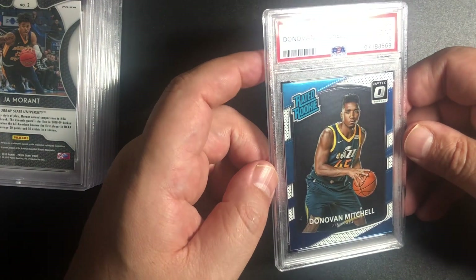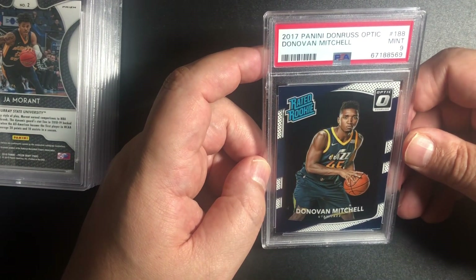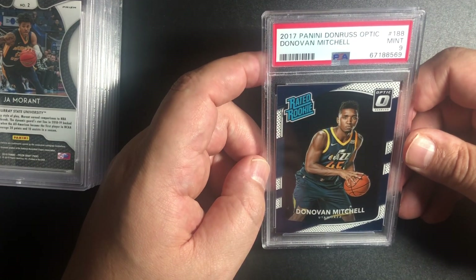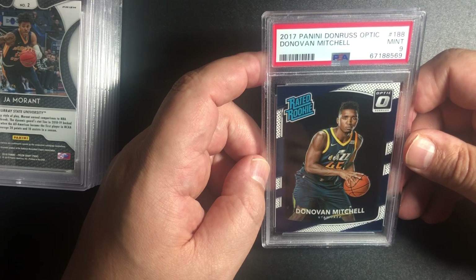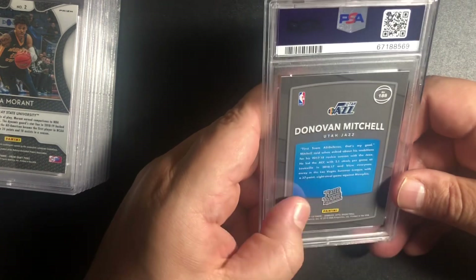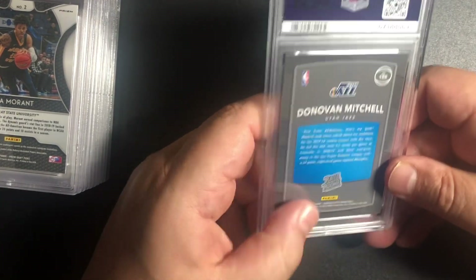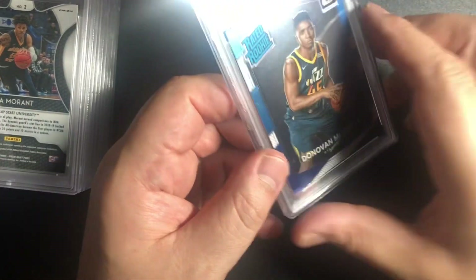Cool card — you never know. Future Hall of Famer if he continues to have a great season. He is in Cleveland now — I think he's in Cleveland. I wanted him to come to the Nets, but that didn't happen. So Donovan Mitchell, 9, Optic.